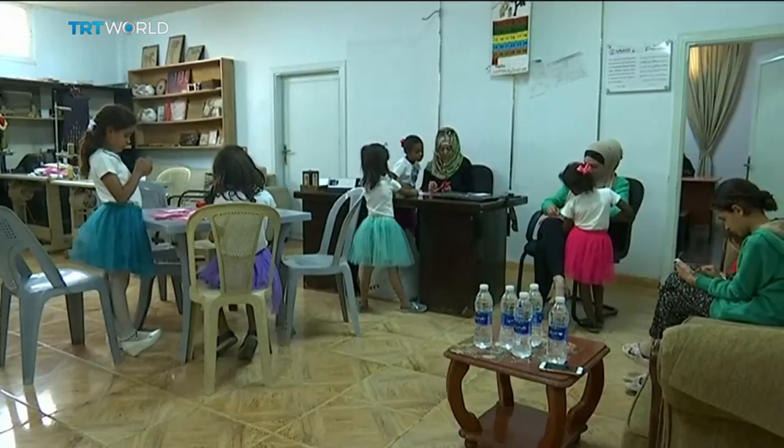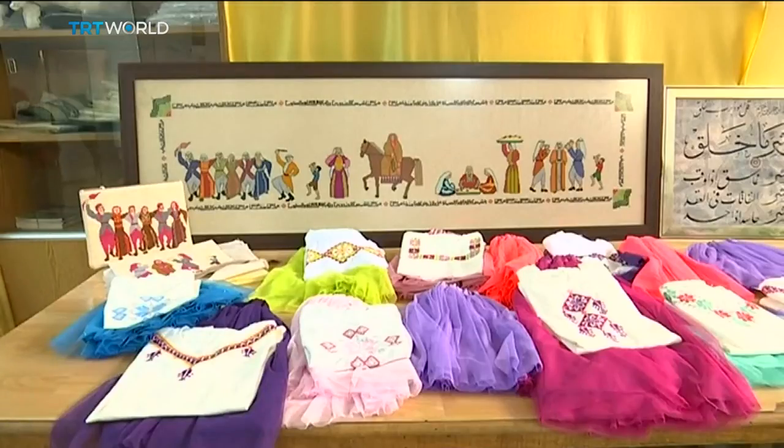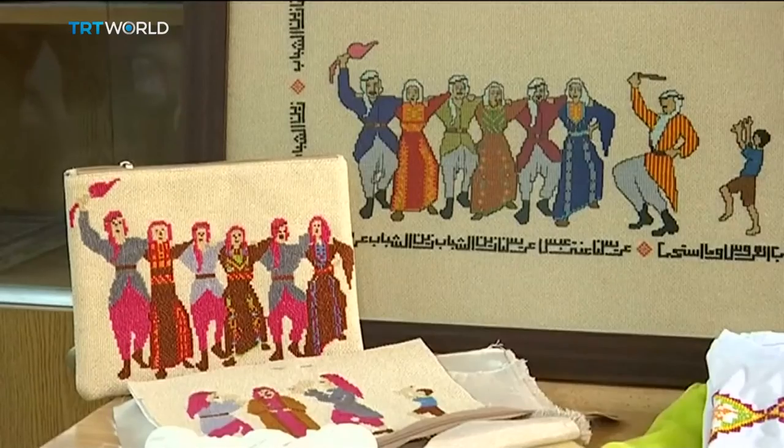Threads also takes inspiration from refugees' daily lives. One upcoming line will feature purses with wedding-themed embroidery, which will go to support young couples getting married in the camp.